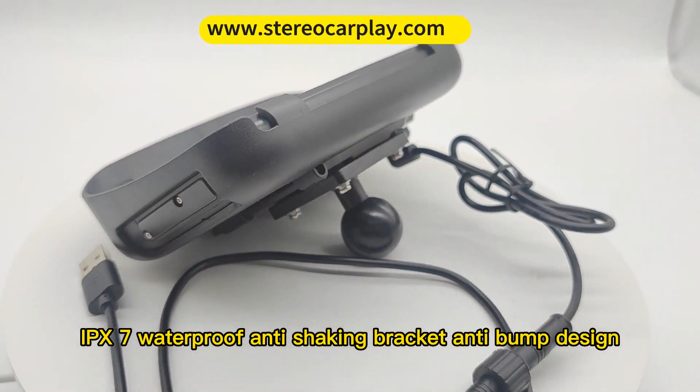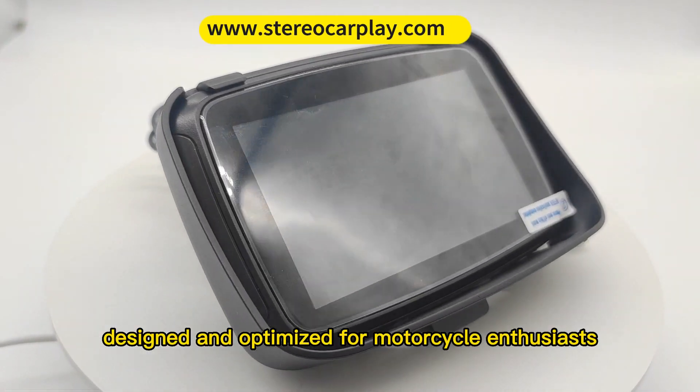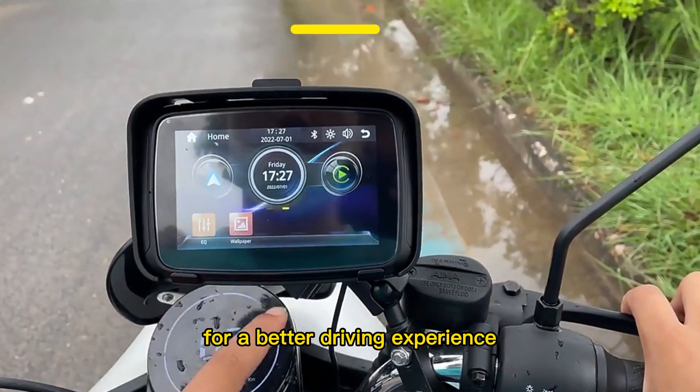Anti-shaking bracket and anti-bump design. Designed and optimized for motorcycle enthusiasts for a better driving experience.